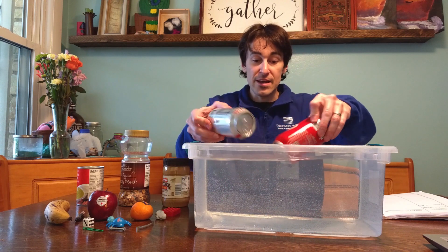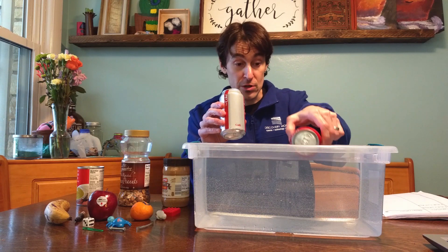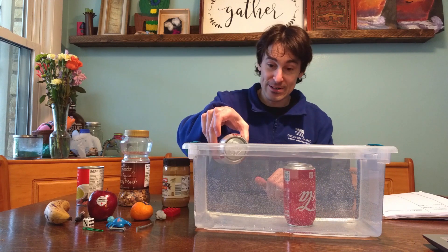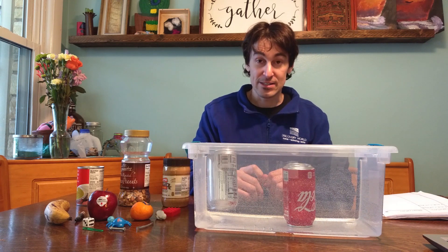Any good science experiment you should repeat. So we'll do it one more time — Coke sinks to the bottom, Diet Coke still floats.